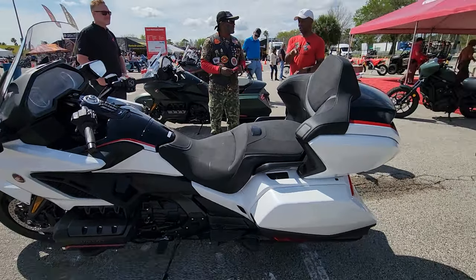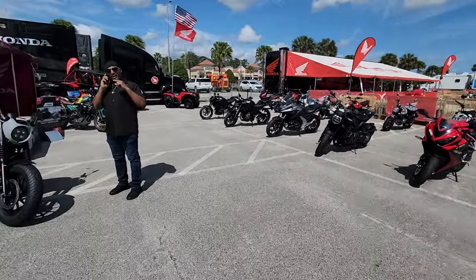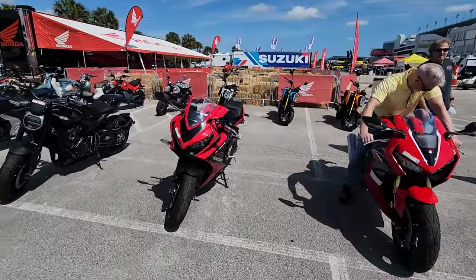There are plenty of videos on the Honda website if you want to check these bikes out. They've got an ocean of bikes, from starter bikes up to the latest, greatest super bikes.